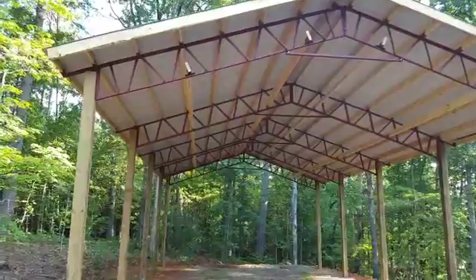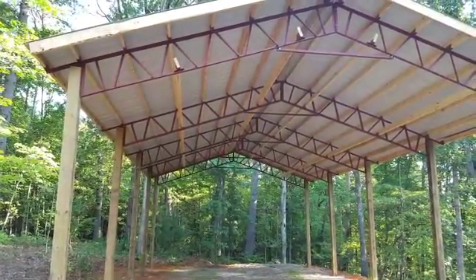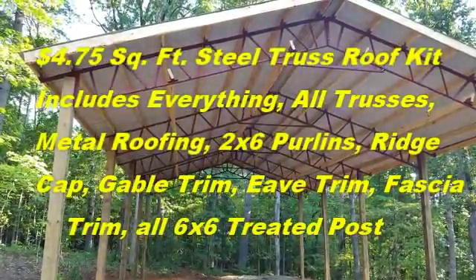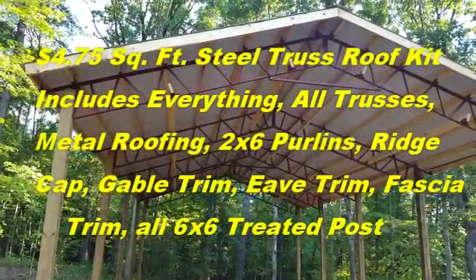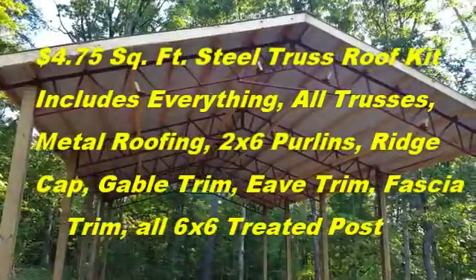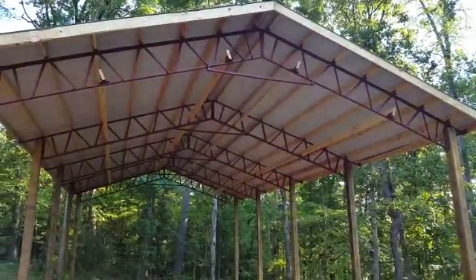This is an RV cover. The pole barn is $4.75 a square foot and includes everything — all your posts, all your trusses, your 2x6 purlins, all your fascia trim. The price does include the metal that goes over the wood on the outside of the gables here.